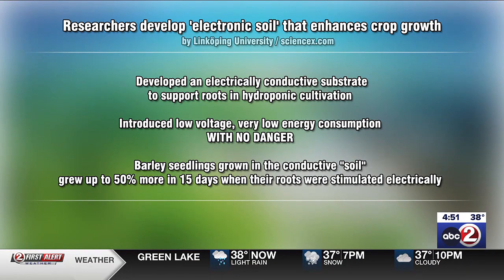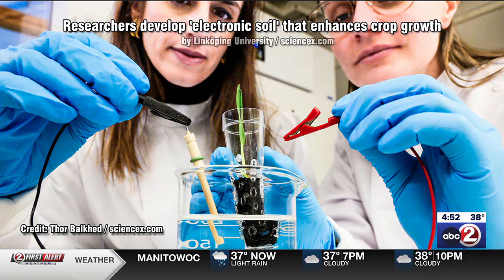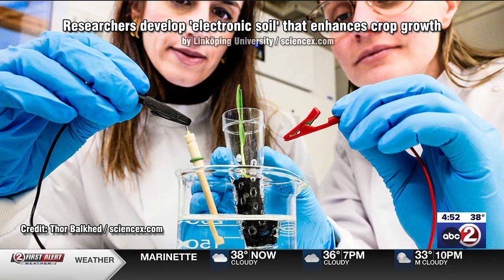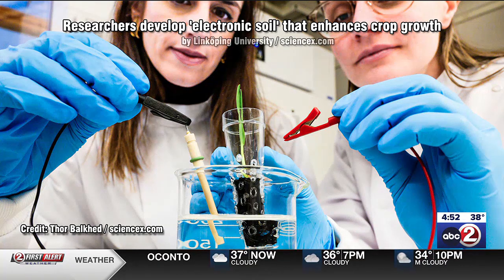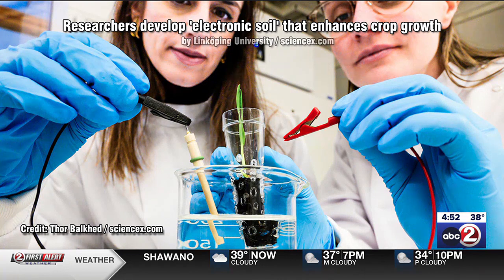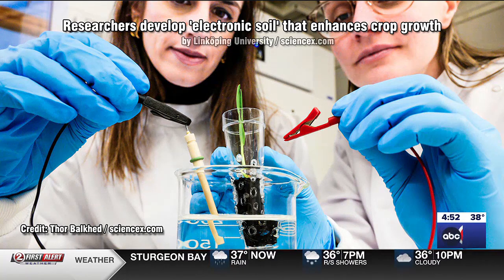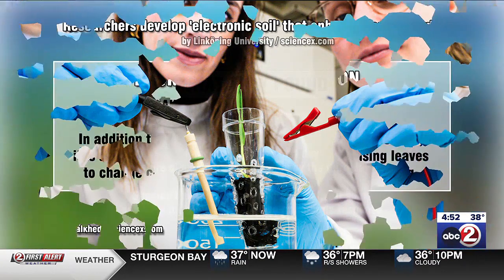The plants seem to love it. Barley seedlings they experimented with grew 50 percent more in just 15 days when the roots were stimulated with the electricity. They have a picture of what they've been doing — when you see the substrate itself it almost looks like steel wool. Introducing that little bit of electrical current makes a big difference. You don't have to worry about genetically modifying plants, introducing new fertilizers or other chemicals — it's simply electricity, and it looks like an easy add for companies that build hydroponic platforms without much rebuilding required.